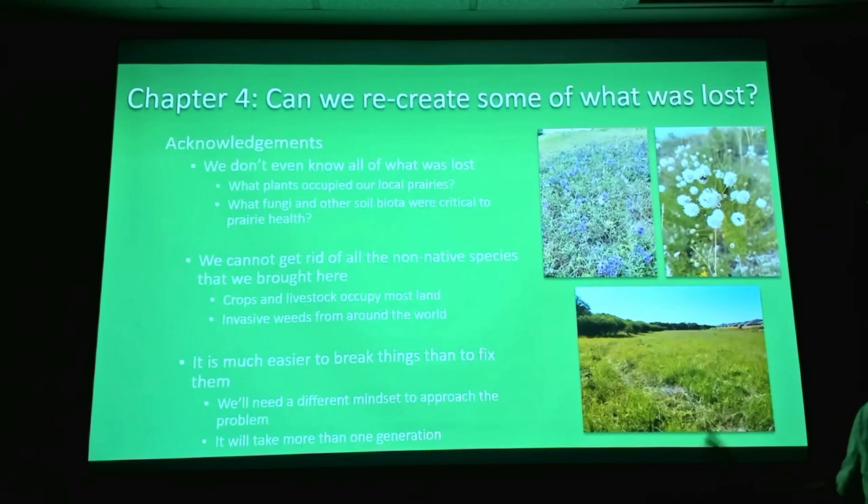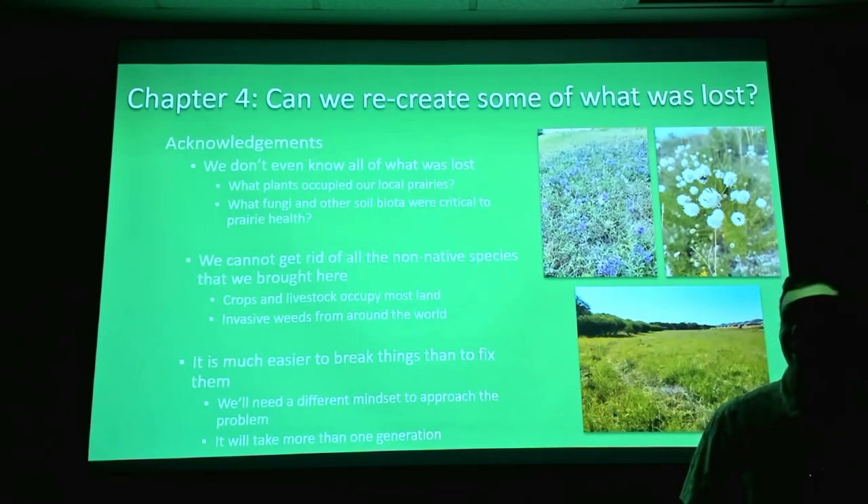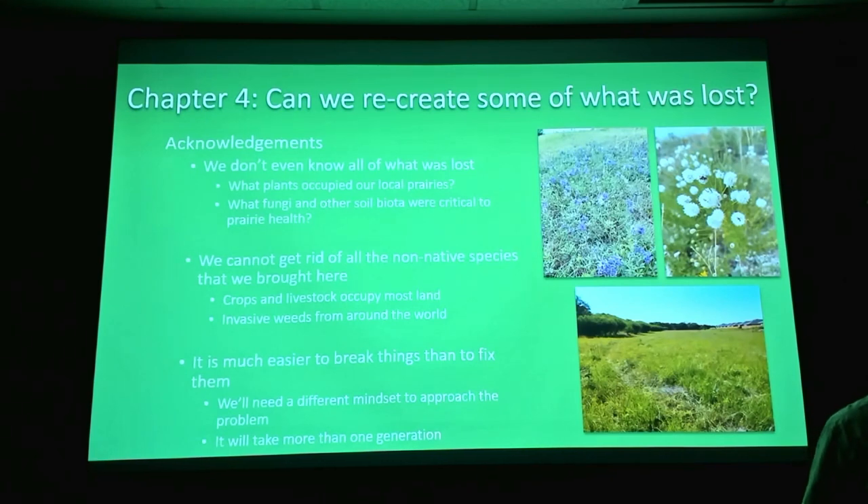Can we recreate some of what was lost? Before we go too far down that road we need to make some acknowledgements. We can't go back in time and study the prairies of 150 years ago, so we don't even really know all of what was lost. Some of those climax dominant species that aren't here today but are in Kansas or northeast Texas — maybe they were here as well. We don't know. When we're trying to pick what plants to even use, we don't know what all was here.